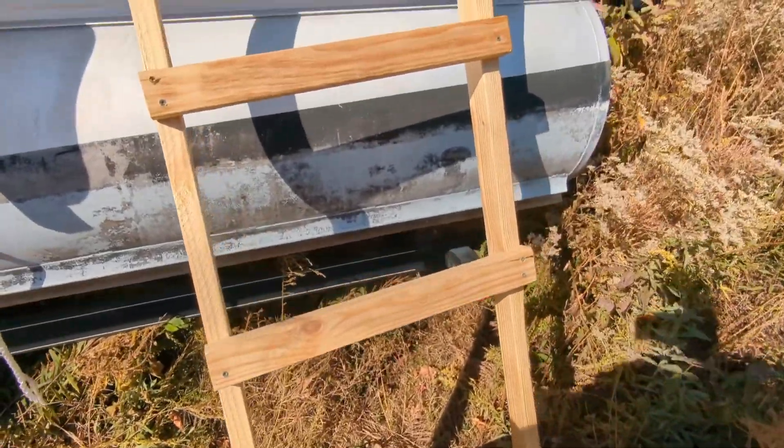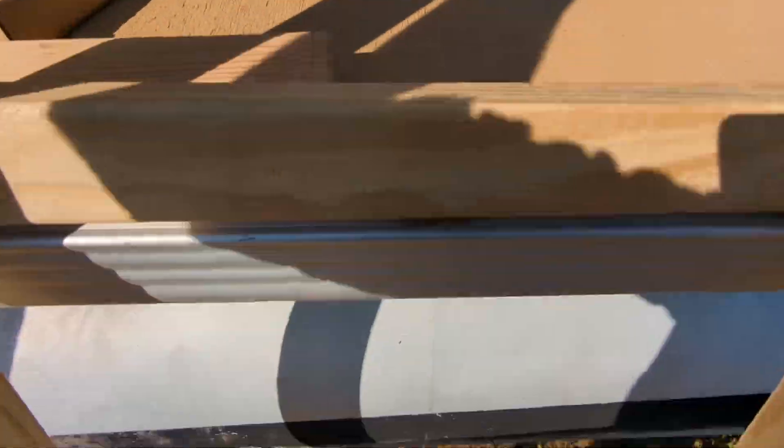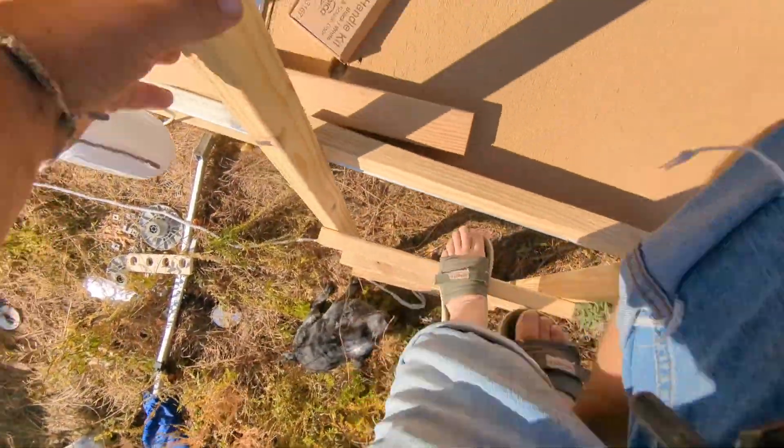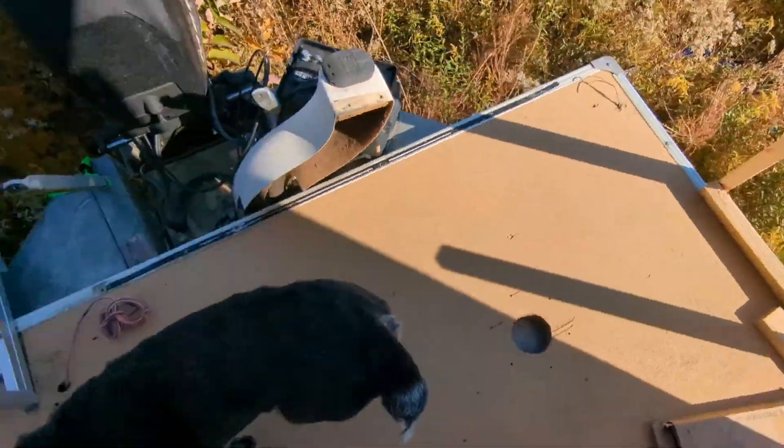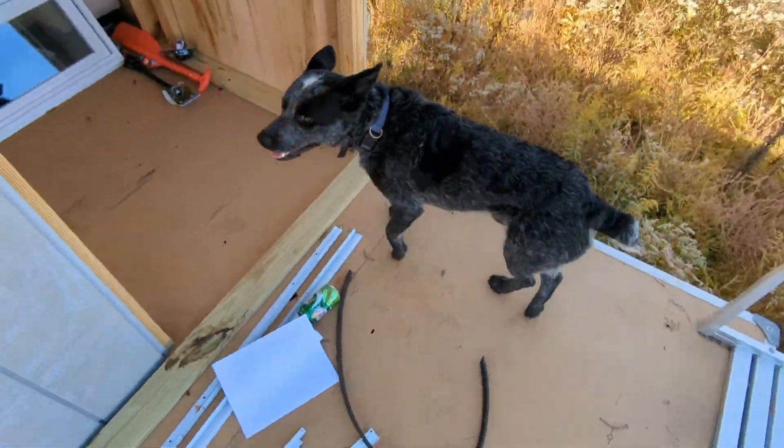Do you want me down here or up there — you pick. This dog is awesome. This is his first ladder.